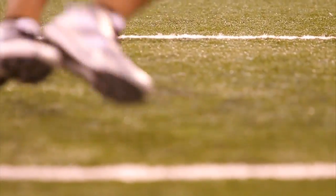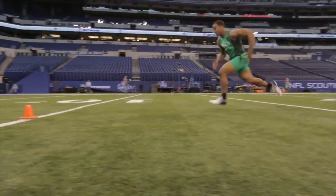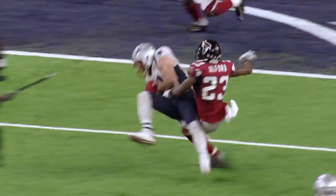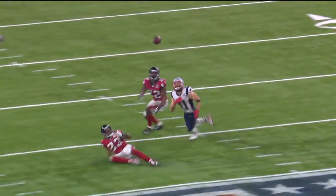This doozy of a drill tests lateral quickness, burst, and acceleration, which is helpful when you're trying to guard pesky slot receivers. I'm looking at you, Julian. I called you pesky.